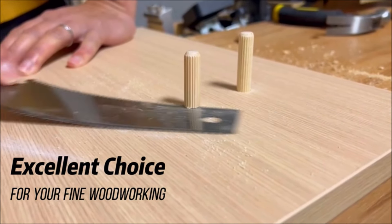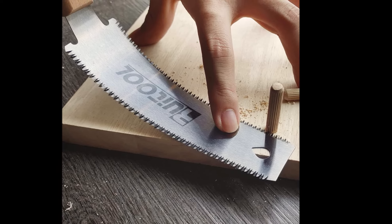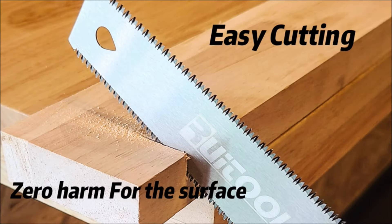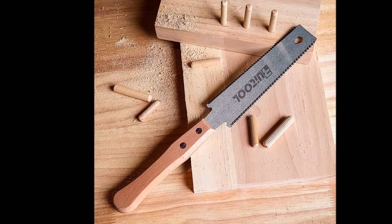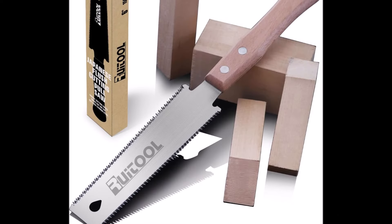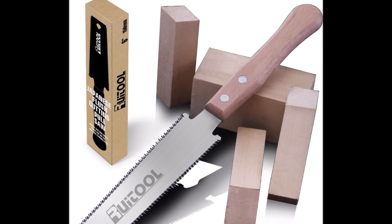This dual-edge configuration allows for both rip cuts and cross cuts, enhancing the saw's utility and flexibility. The handsaw is also equipped with hardened three-edge teeth featuring a unique grinding gear design, resulting in sharp edges, faster chip removal, and smoother cutting action. Overall, the Ruatool Japanese Handsaw is an excellent choice for woodworkers seeking a reliable and versatile cutting tool for a wide range of woodworking applications.